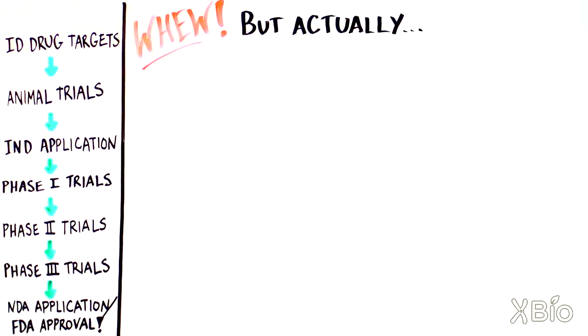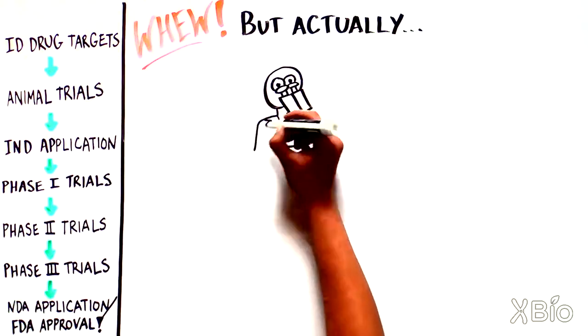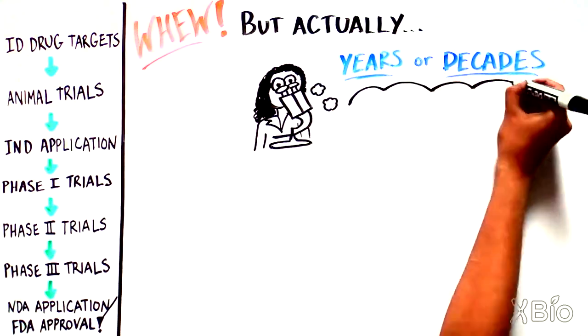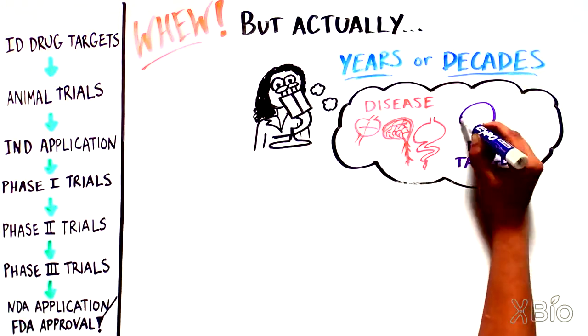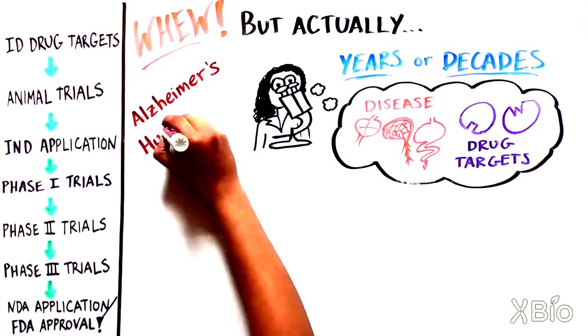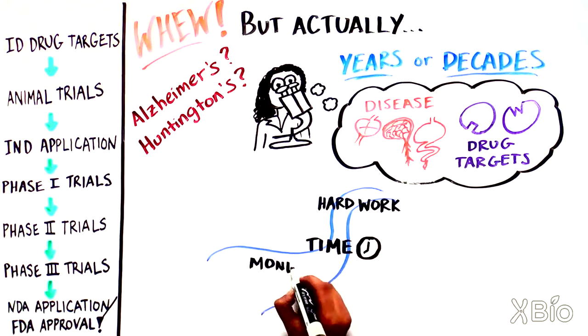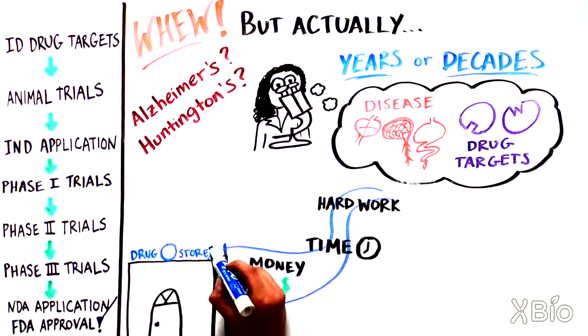The truth is that it's even more involved: prior to starting drug discovery, researchers — often in universities — spend years or decades trying to understand a disease and to find potential relevant drug targets. We still don't know enough about many diseases, which is why we don't have good drugs for Alzheimer's or Huntington's disease.